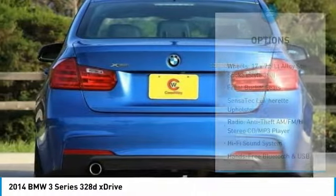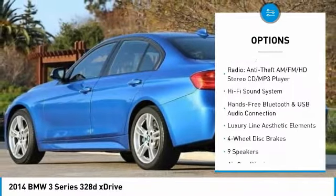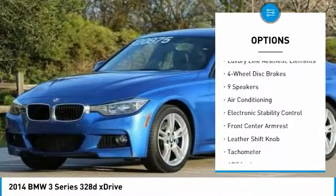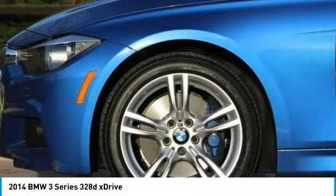Here are some of this vehicle's great options: traction control, power passenger seat, dual airbags, air conditioning, leather-wrapped steering wheel, power steering, four-wheel disc brakes, universal garage door opener, and fog lights.